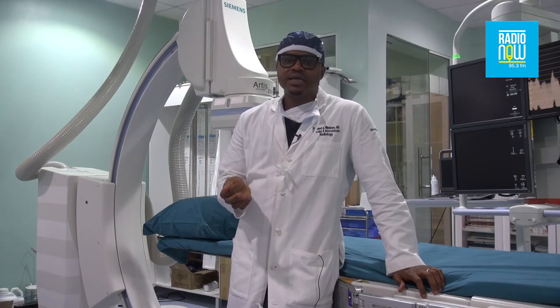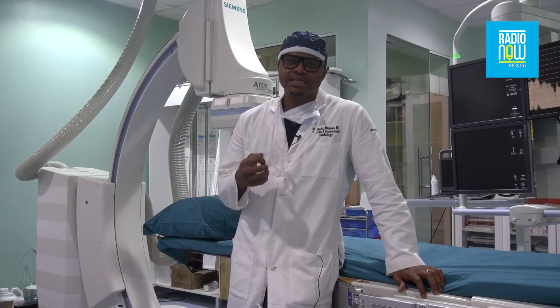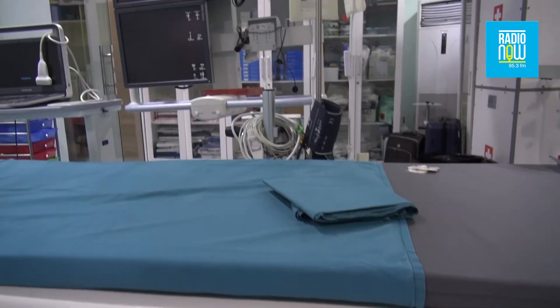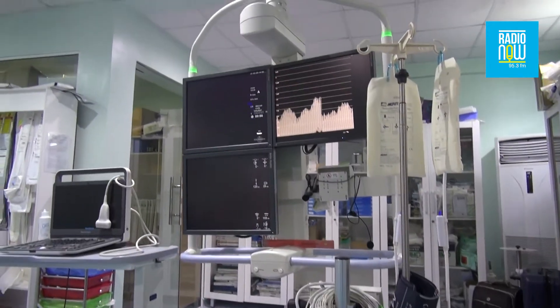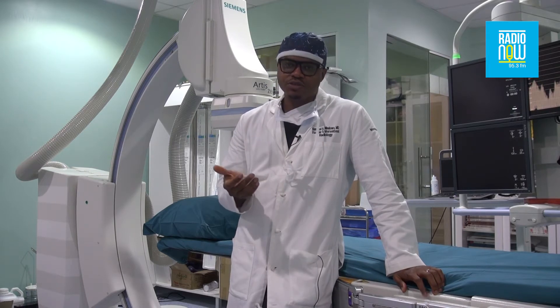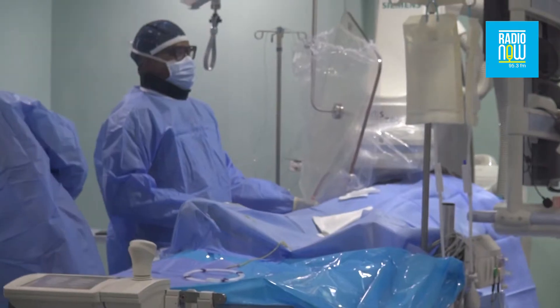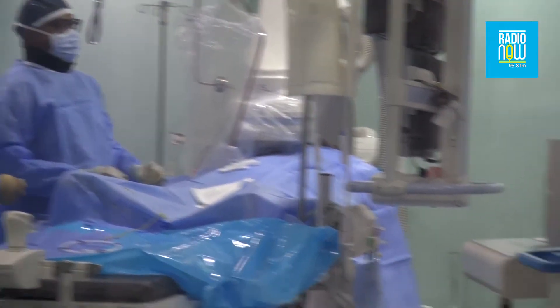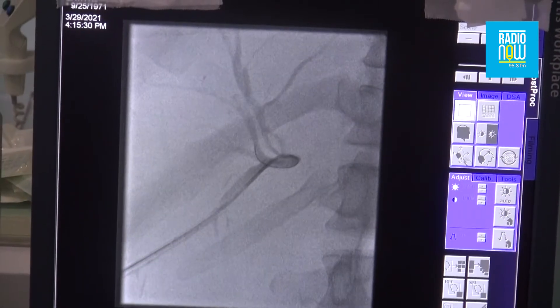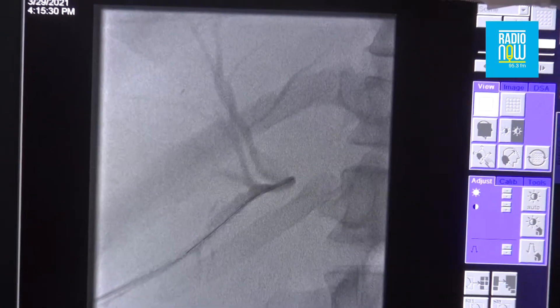Interventional radiology is a field of medicine where we use minimally invasive techniques and imaging to diagnose and treat diseases. A lot of the diseases that used to be treated by surgery can now be treated by minimally invasive means. It works by a fellowship-trained interventional radiologist using catheters, wires, and needles to get into places in the human body without cutting people open — we navigate through x-rays essentially.